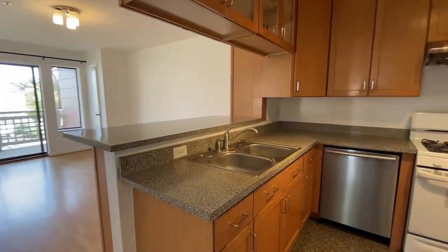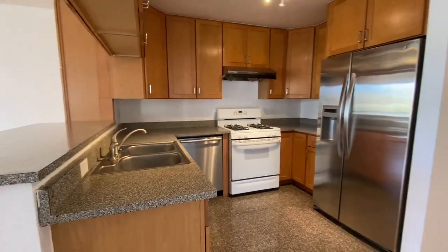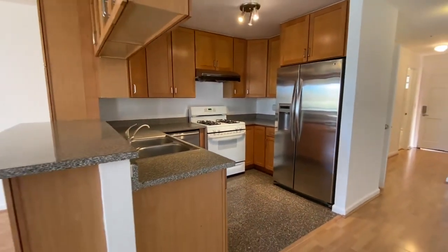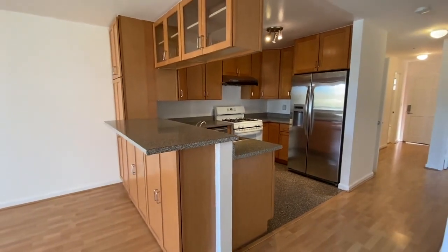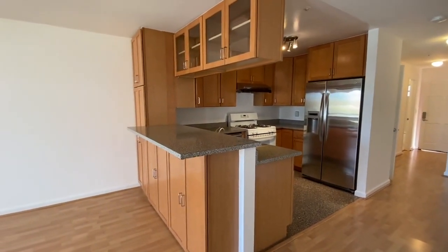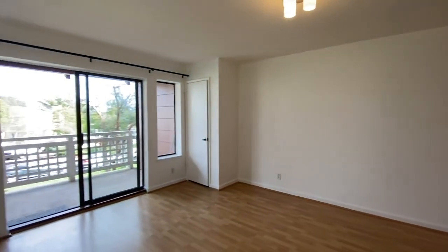Here we have the kitchen. I really like the shape of the kitchen, the layout of it. You've got a good amount of counter space, nice appliances — dishwasher, gas stove and oven, a lot of cabinet space. And not only do you have that, but you actually have a nice breakfast bar right here, as you can see. So tons of space, very usable layout.